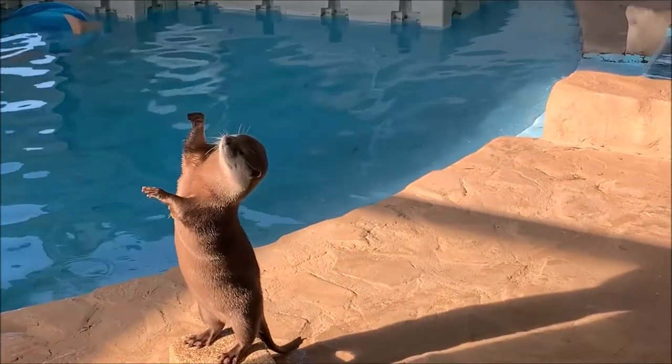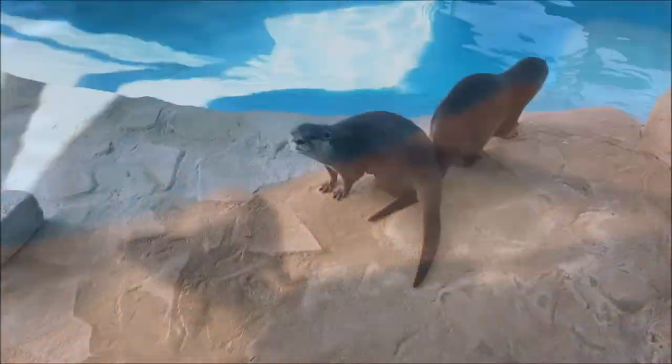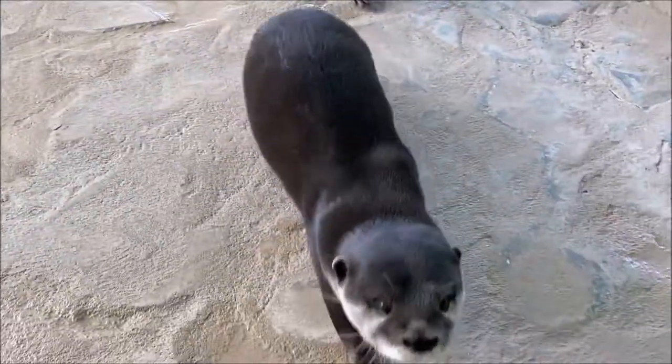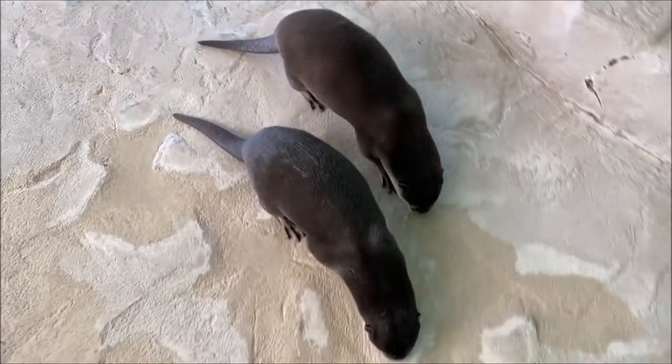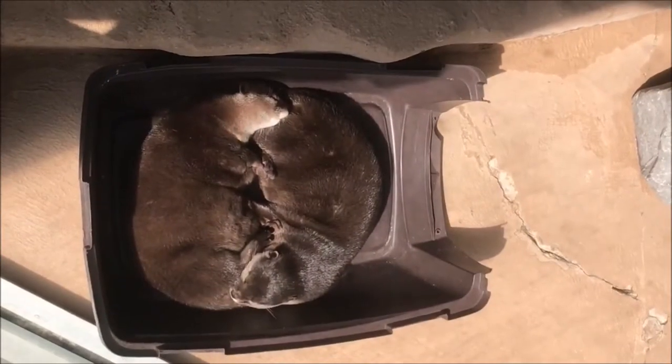Hi everyone! Today we are going to introduce everyone to our two resident Asian small-clawed otters, Luna and Emeril. They are seven years old and are sisters born in the same litter. It is rare that you would see one without the other close by.